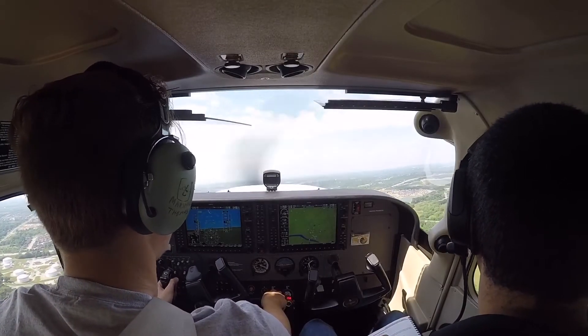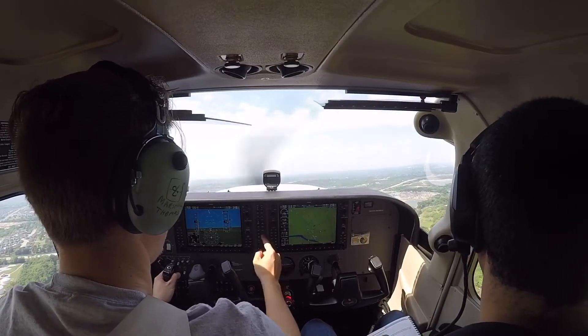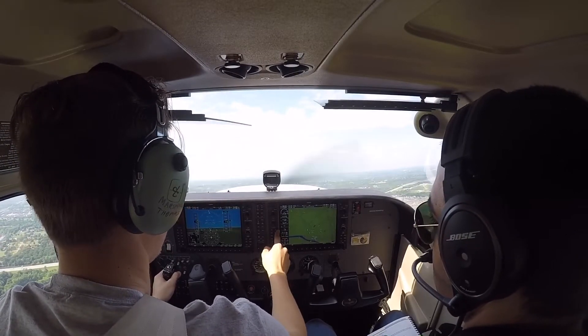Alright, show me that you can set up the autopilot to fly this heading and continue the climb for you. Okay, we got our heading bug up here. 2500, so let's put flight director on.